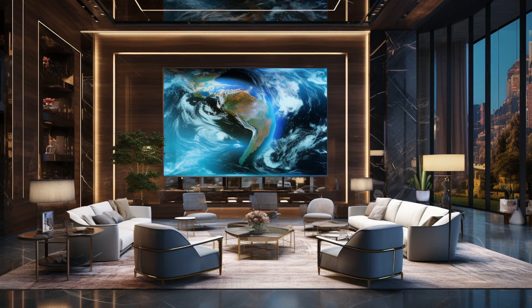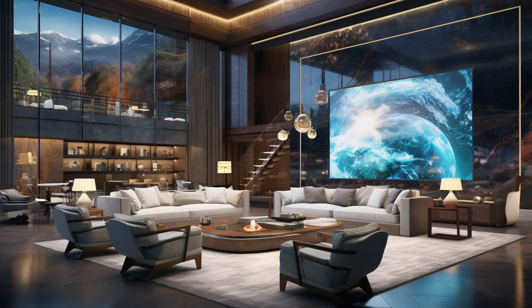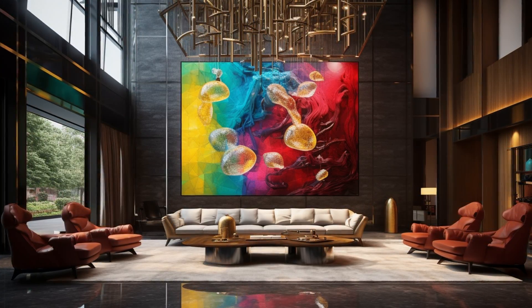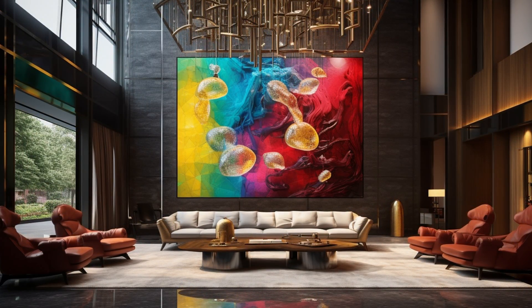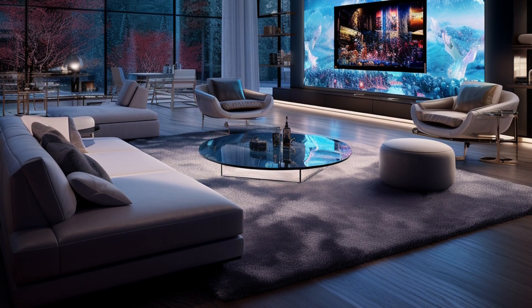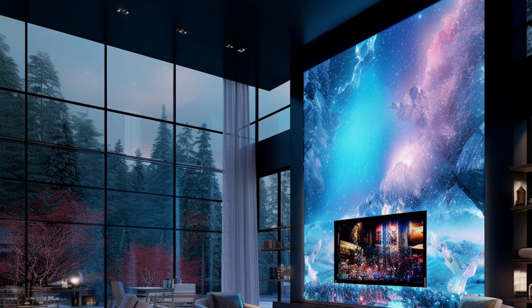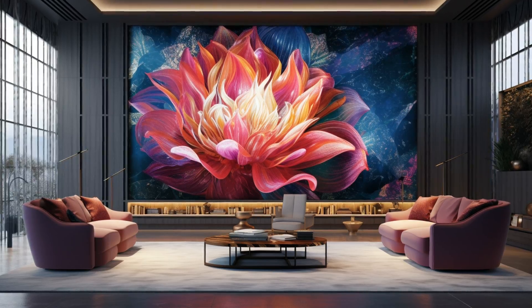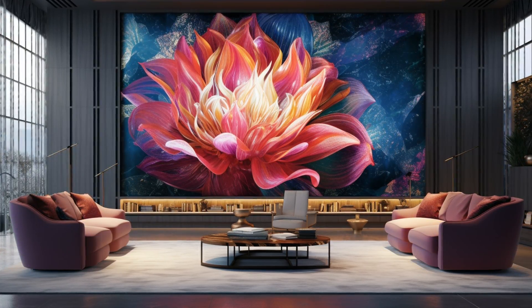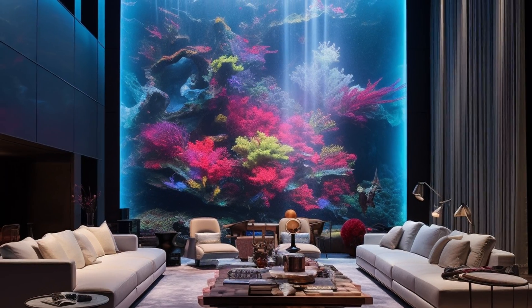This is something I'm particularly interested in helping architects and interior designers get their heads around — for so long they've tried to hide television screens. They've tried to take LCD screens and hide them in elaborate ways, going up and down in cabinetry or behind curtains. And now we're asking them to go completely the other way, where the entire wall surface becomes this digital portal to the virtual world.